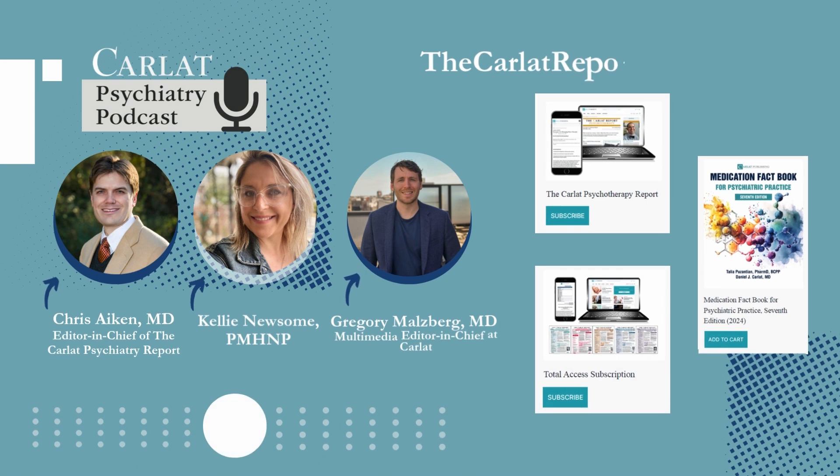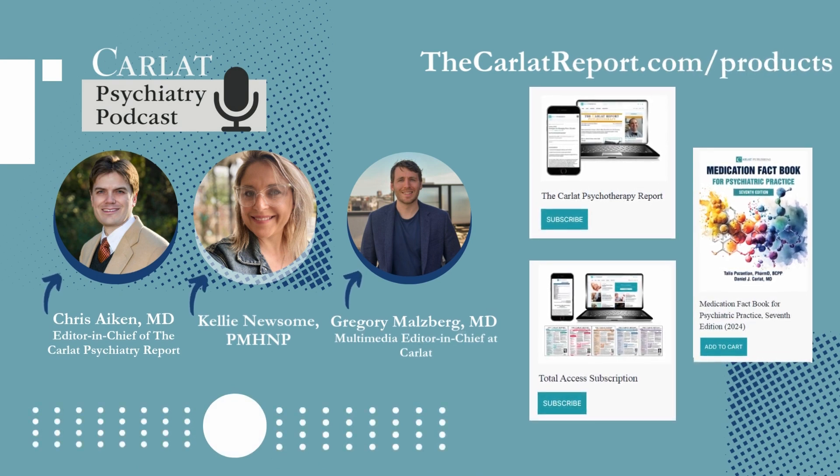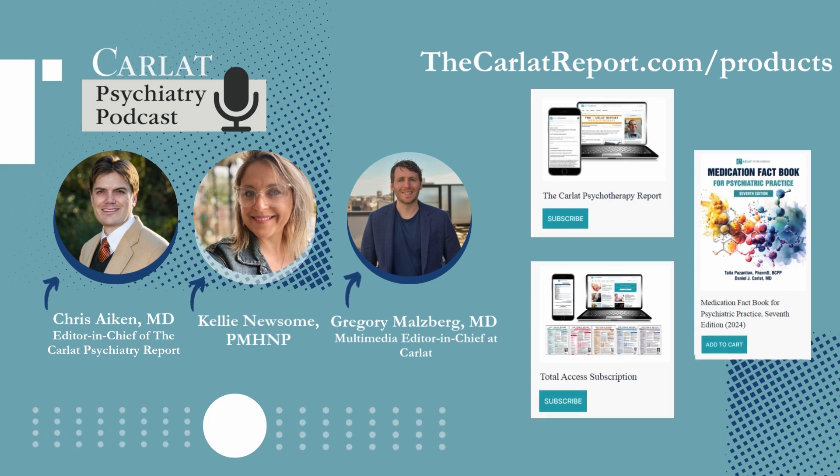If you enjoyed this video, subscribe to our channel and head over to thecarlatreport.com to consider subscribing to our newsletter, which brings you unbiased news about all things psychiatric, with useful clinical updates, expert interviews, and bottom-line assessments of the latest research studies.